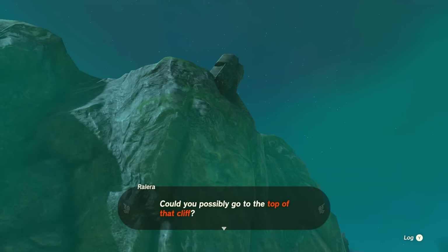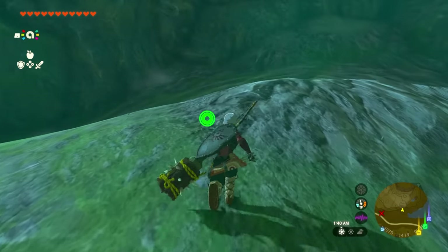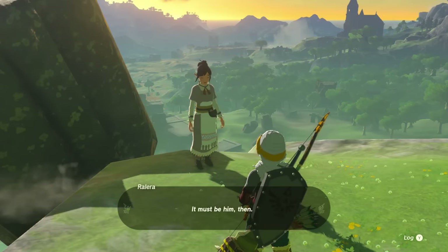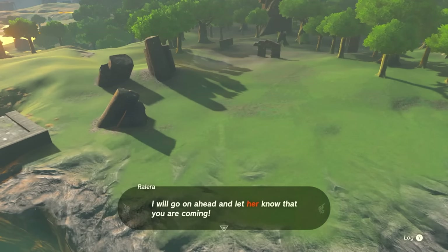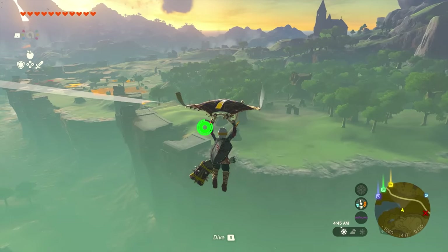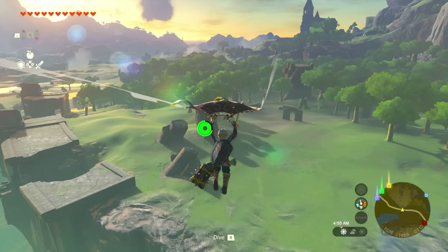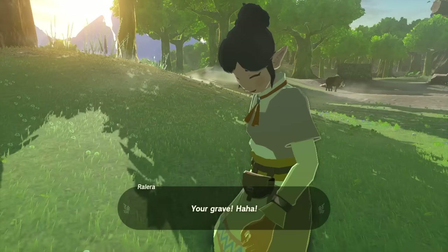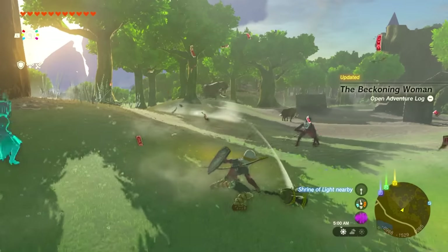Once you arrive she'll say she's going up that cliff over there. Walk in her direction and climb that cliff. At the top by the little rock she'll talk to you again and point all the way down to an area you have to paraglide to — she teleports there instantly somehow. Just glide off at that point and when you arrive you'll be in the Great Plateau. Talk to her again and she'll reveal her true self — once again it's the Yiga clan.